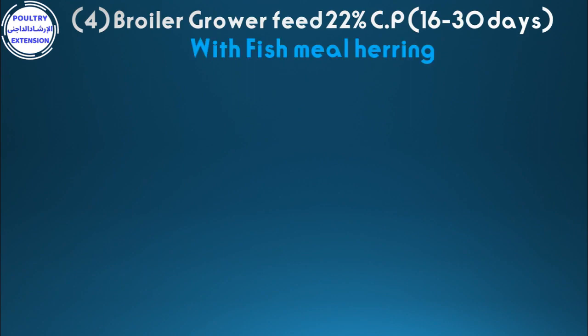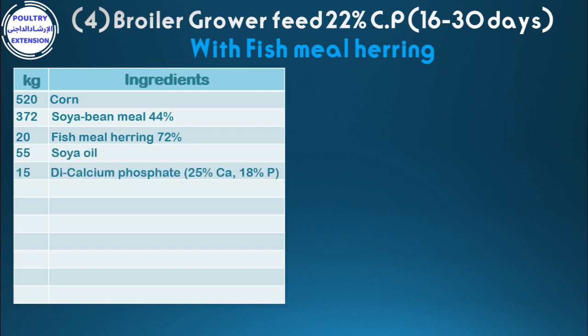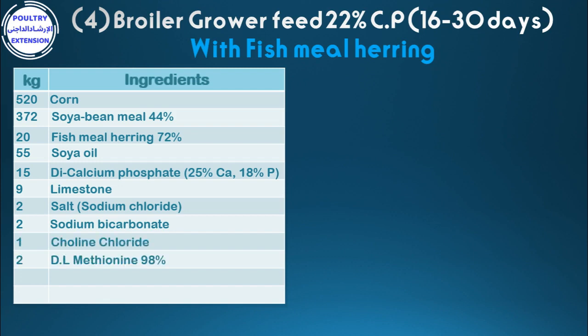Number four: broiler grower feed 22% crude protein from 16 to 30 days, with fish meal herring. Ingredients per kilogram: 520 corn, 372 soybean meal 44%, 20 fish meal herring 72%, 55 soya oil, 15.15 di-calcium phosphate, 9 limestone, 2 salt, 2 sodium bicarbonate, 1 choline chloride, 2 DL-methionine 98%, 2 vitamins and minerals premix. Total: 1,000 kg.